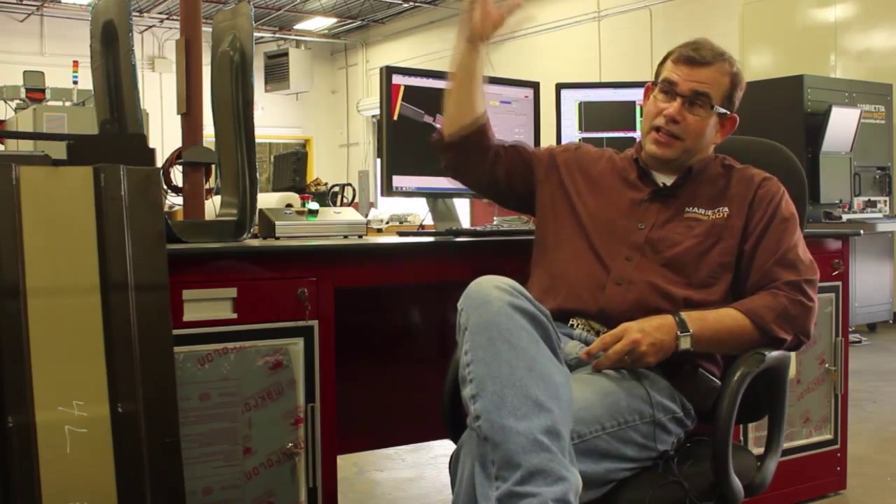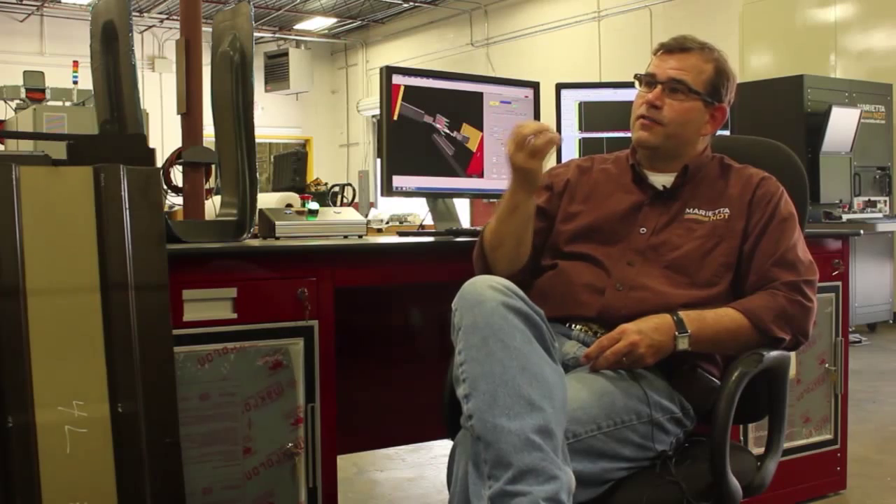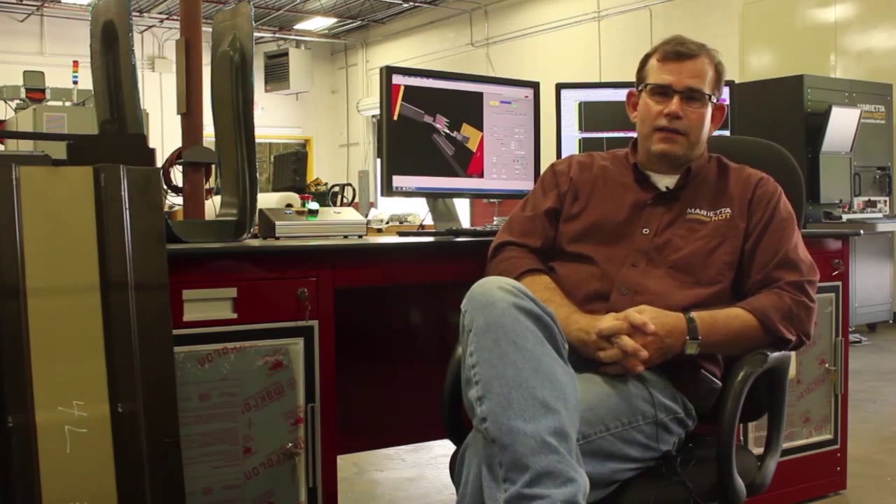Engineering technology is that key link that works with mechanical engineering people and electrical engineering theory-based engineers, with the applied side — the machinist, the fabrication technician, and more importantly the assembly team that puts the machines together and makes it work. Engineering technology is a wonderful way to make a living.